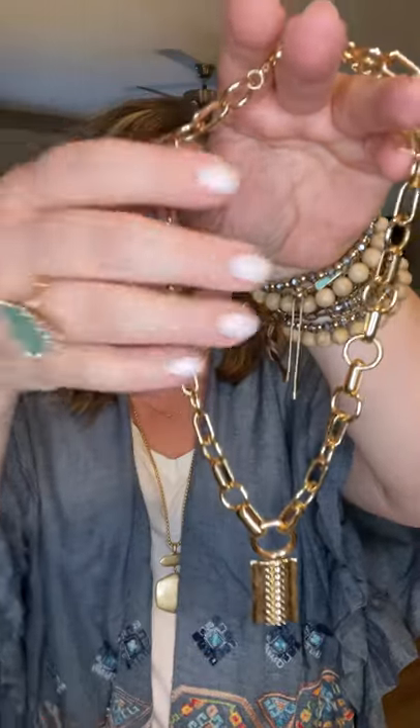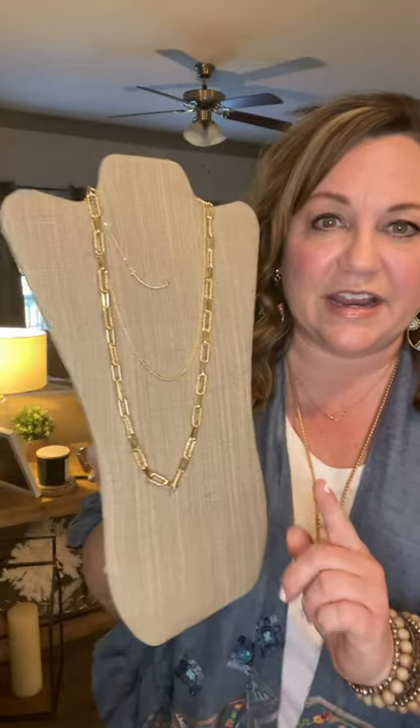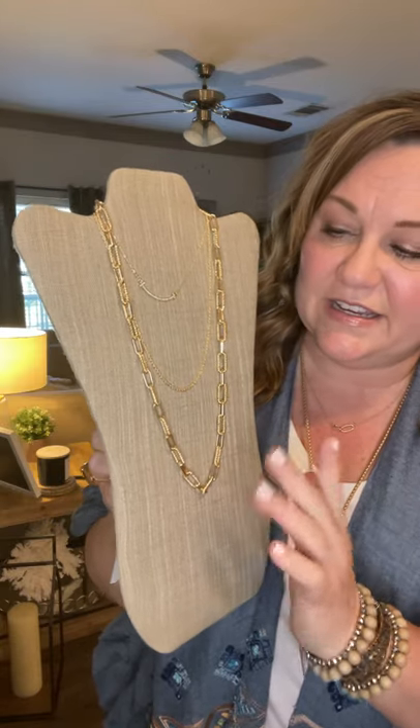Another big trend right now is chunky chains — everywhere. Let me show you some favorites. Starting with the Zoe: I love the horse-bit chain on this one, takes me back to 1999. It's $52. I'd totally wear this with a little pearl necklace for a really fun combination, plus a gold statement hoop. Another great one is the Carrington.